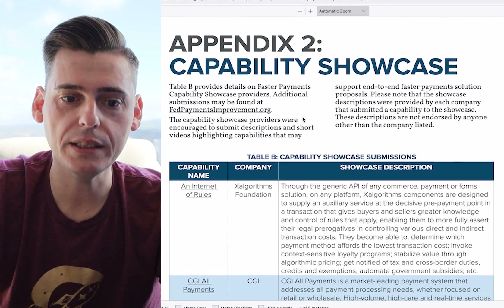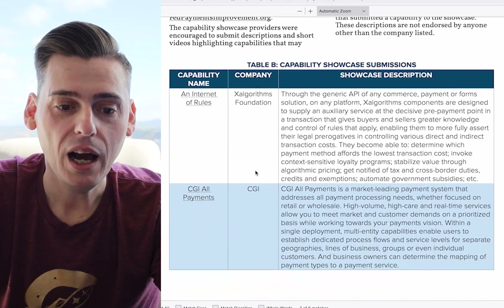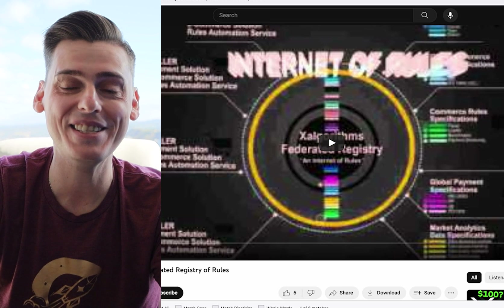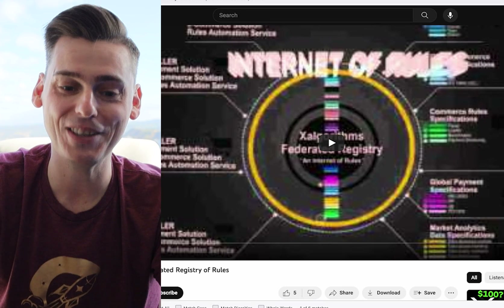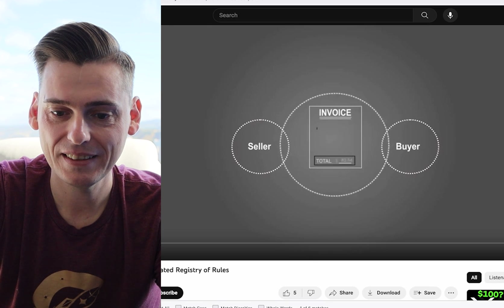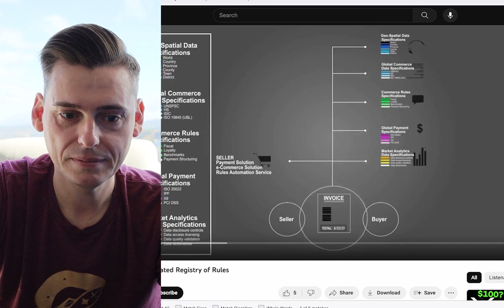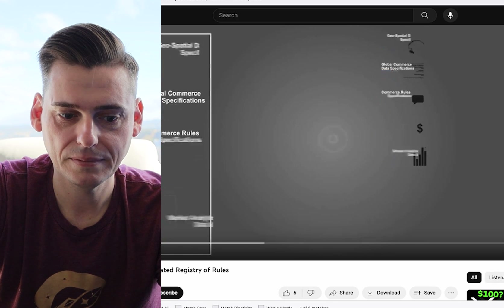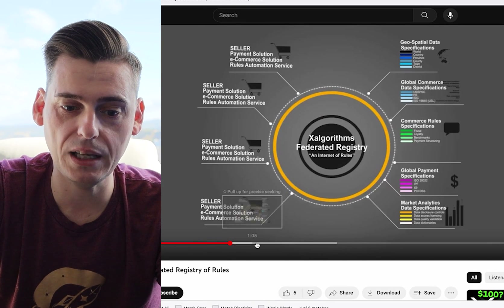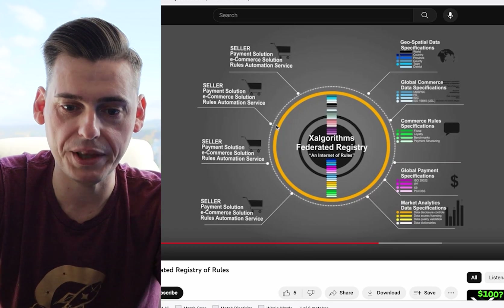Then we get down here and they tell us what technologies they're using or testing in the showcase. You can click on the left side and it brings up what they were looking at when it was tested. This is one of the technologies — tell me what you feel about it. Does this feel like a trillion-dollar game-changing payment system? It's about buyers and sellers trading goods and services, rules from governments, loyalty programs, or financial intermediaries — it's not a super sophisticated system. It's kind of taking balances and moving them in a closed loop.